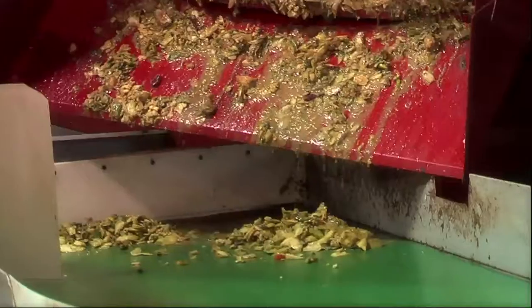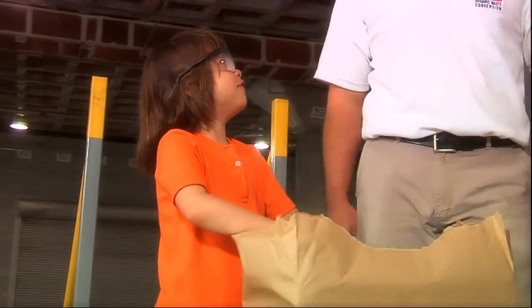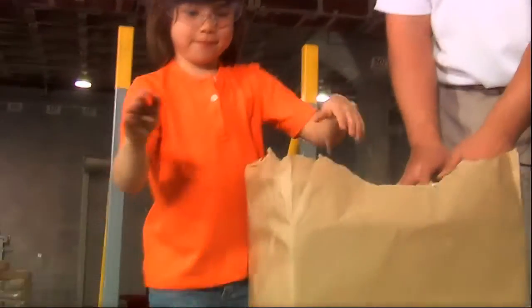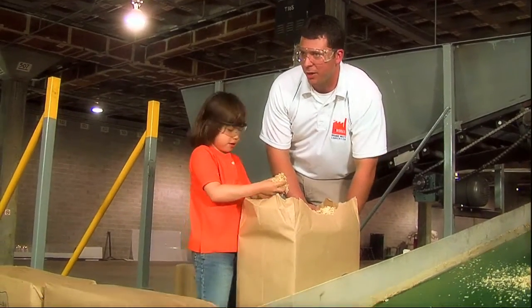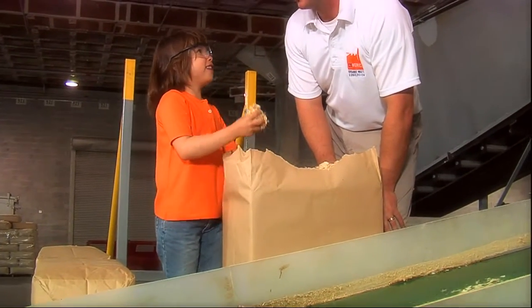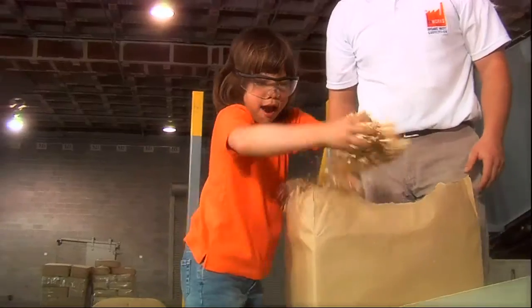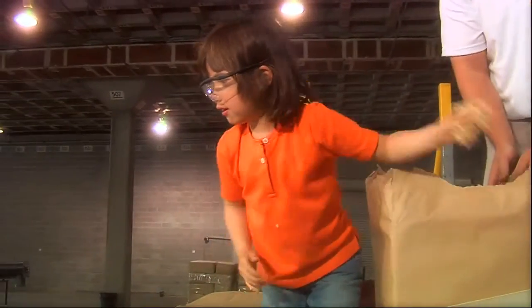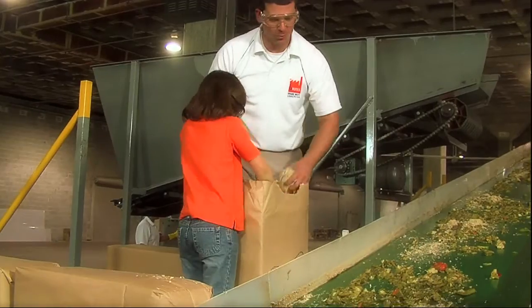Now do you want to throw some sawdust in on the worm food? Yeah. We've got to throw it on the vegetables as they come up beside us. Is it like sprinkles? Yeah, just exactly like sprinkles. It's like baking a cake for the worm. The worms love it.